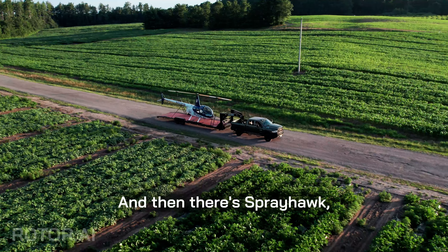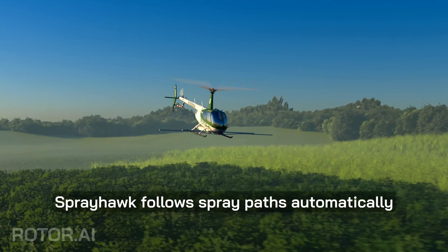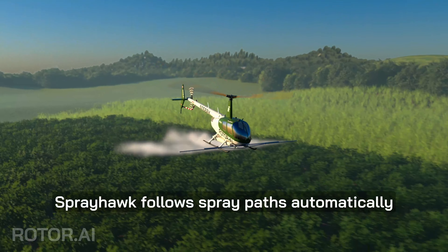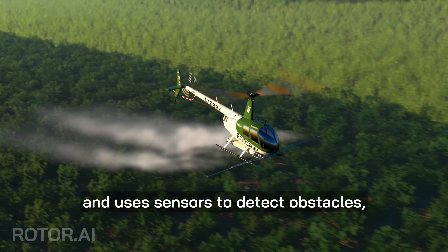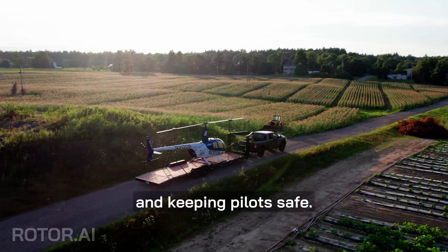And then there's Sprayhawk, a 110 gallon agricultural spray drone. Sprayhawk follows spray paths automatically and uses sensors to detect obstacles, making operations more efficient and keeping pilots safe.